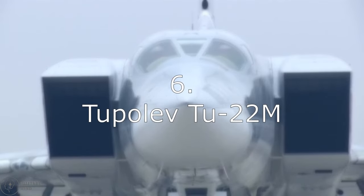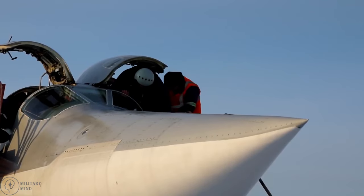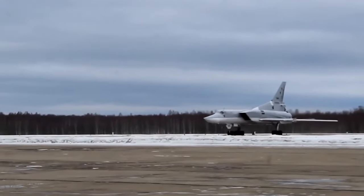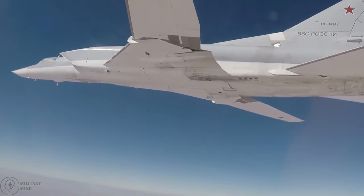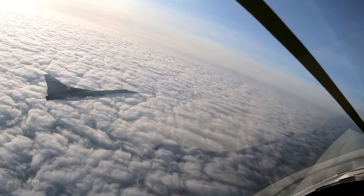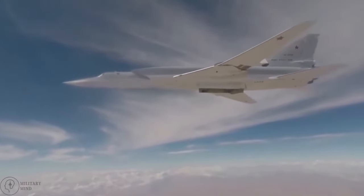Number 6: Tupolev Tu-22M. The Tu-22M, another Russian bomber, is a development of the Tu-22. Although the bombers have a respectable design and capabilities, they lack the same type of engagement range as other aircraft. Because of this, they are medium-range bombers and struggle to fit into a strategic role. The Russian Air Force and Naval Aviation are operating almost 150 aircraft, with a maximum payload of 53,000 pounds.